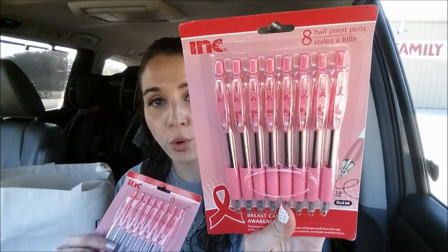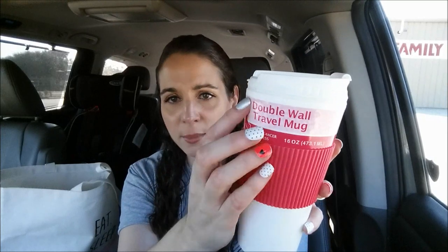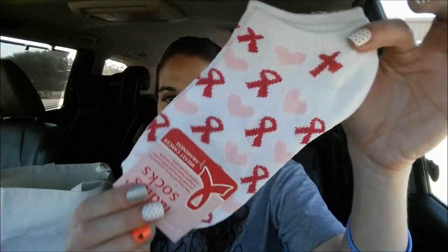My store had breast cancer awareness stuff out in full force. They had tons of awesome things for October. I got an eight-pack of ballpoint pens by INK — black ink with pink breast cancer awareness design — so cute. I got a set for me and a set for the giveaway. I also got a double-wall travel mug with a pink breast cancer awareness sleeve. And they had adorable socks with little hearts and ribbons — definitely check your store for their breast cancer awareness items.